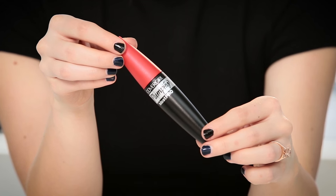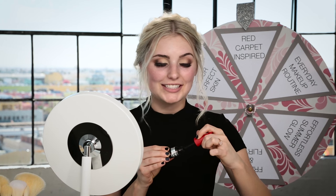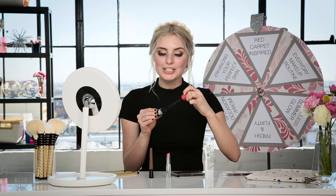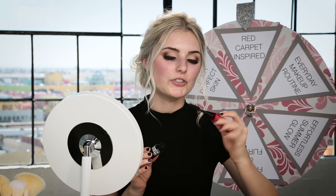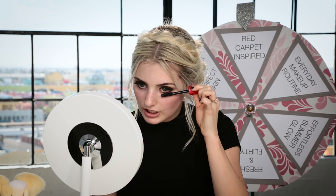CoverGirl seriously has the best mascaras ever — I've tried so many of them. I actually have eyelash extensions in right now, so I'm just going to use a little bit of this. It's supposed to lift your lashes and give them volume. I haven't used mascara in so long — I miss this. I love CoverGirl mascara. I'm applying it and also putting it on my bottom lashes. This is like their biggest brush ever. I think my eyes are finished.